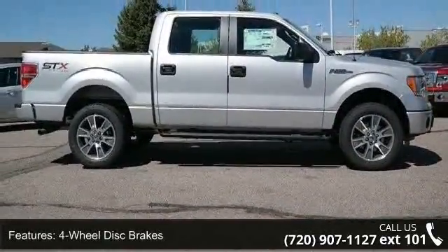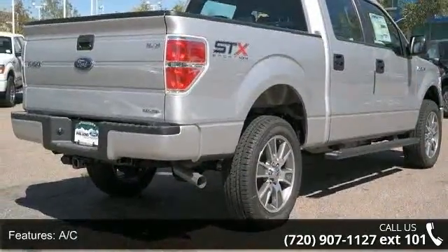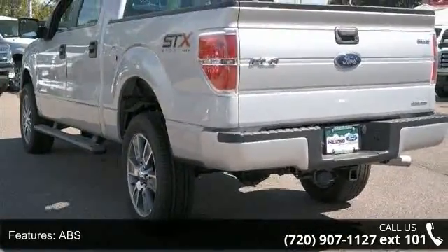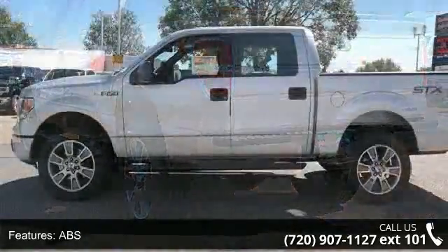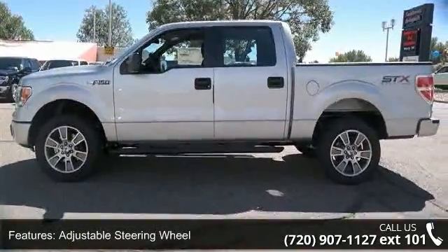Some of the top features included with this vehicle are four-wheel disc brakes, AC, ABS, adjustable steering wheel, child safety locks, engine immobilizer, engine 5.0L V8 FFV STD, four-wheel drive, and keyless entry.